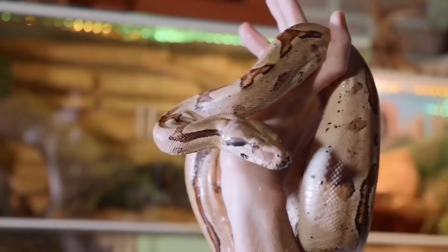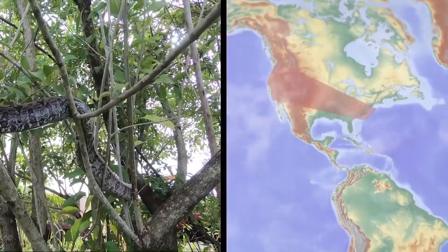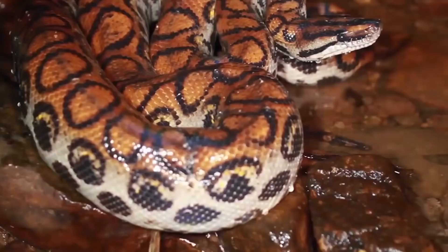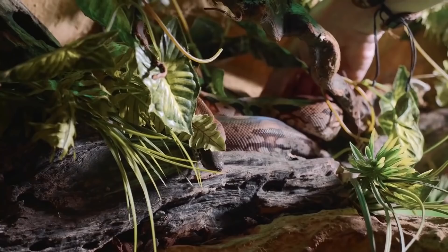Boa Constrictor. Boa constrictors are known for their size and thickness, with those on the larger end of the spectrum reaching up to 13 feet long and weighing as much as 60 pounds. In the wild, they are found in various habitats in tropical North, Central, and South America, as well as parts of the Caribbean. These heavy-bodied, semi-aquatic solitary snakes are also popular as pets and are commonly kept in captivity. Many people even allow boa constrictors to freely move about their home. Some people even have these snakes as emotional support animals.